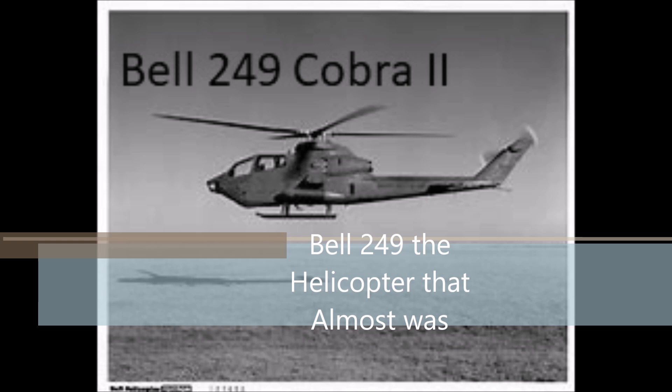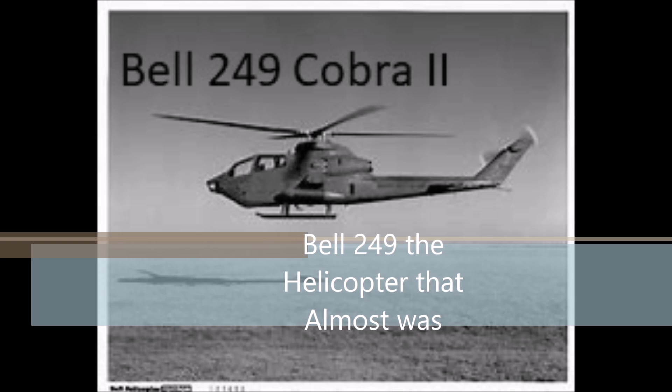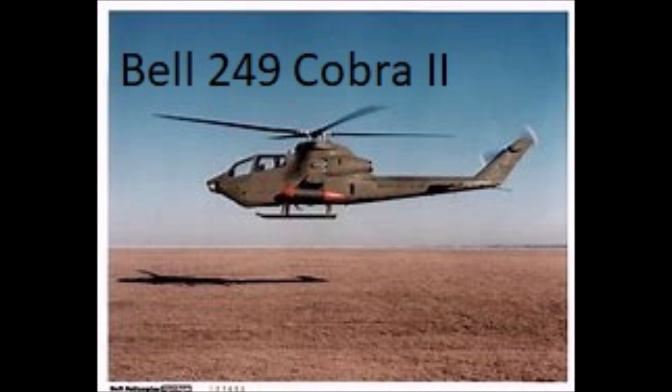In my life, I have been fascinated by the Cobra family of attack helicopters. When I grew up, I served 10 years in the Army Guard in an attack helicopter battalion that flew the AH-1S modified Cobras before they later converted to Apaches. Later in life, I revisited my Cobra fixation by reading all the books I could find.